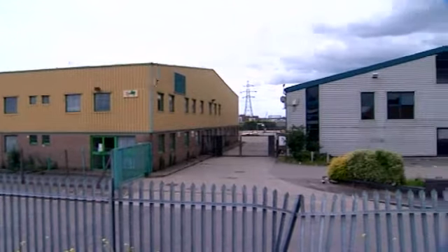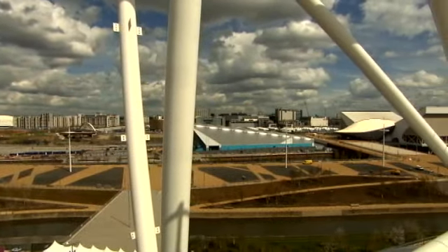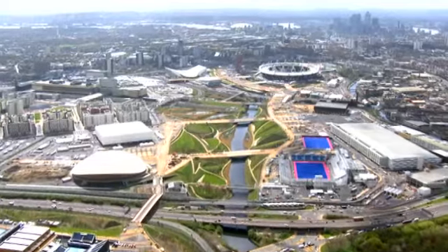This project has been a fantastic excuse to regenerate a piece of London. It is about the games of course — everything right now is focused on the next two to three months — but after that, this is going to be an extraordinary piece of urban regeneration.